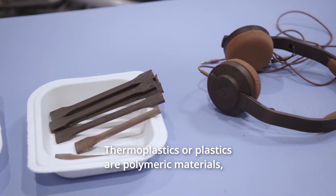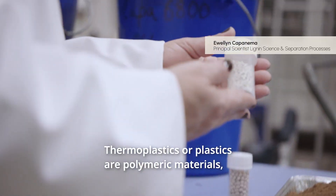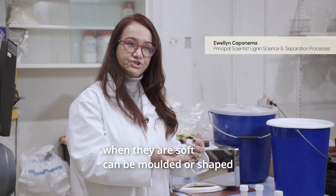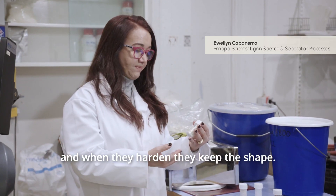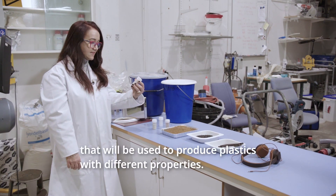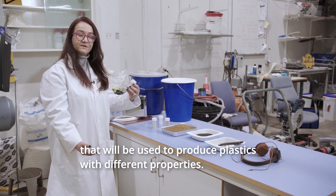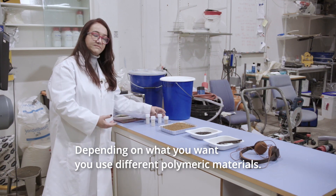Thermoplastics are polymeric materials that when soft can be molded or shaped, and when hardened can keep the shape. There are different polymeric materials that produce plastics or thermoplastics with different properties, and depending on what you want, you use the different polymeric materials.